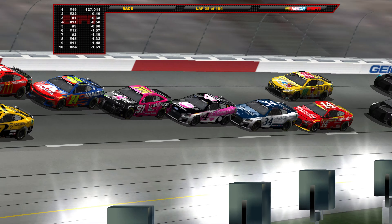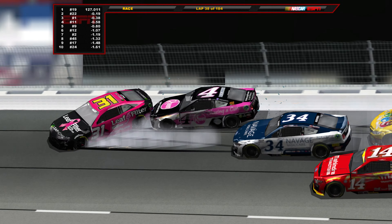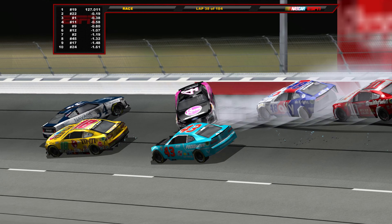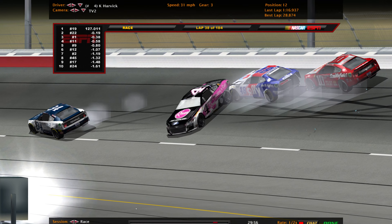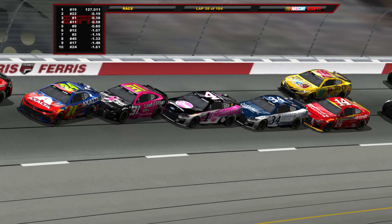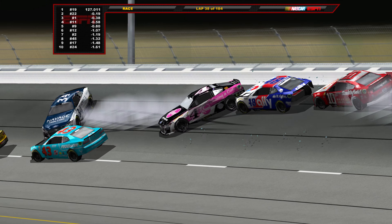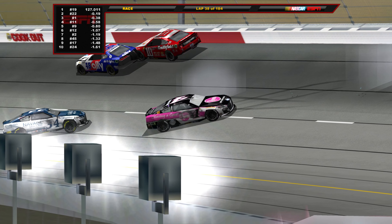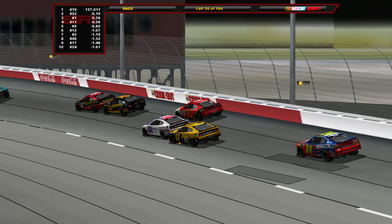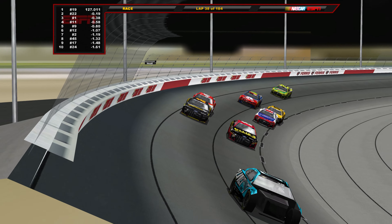That's our third wreck in a row here in consecutive restarts — triggered by a hook on Haley, who then got hooked by Harvick, collecting the rest of them at the back of the field. The RCR cars escaped narrowly. Now looking back towards the front of the field where they've actually been keeping it pretty clean and not wrecking themselves like the back half of the field.